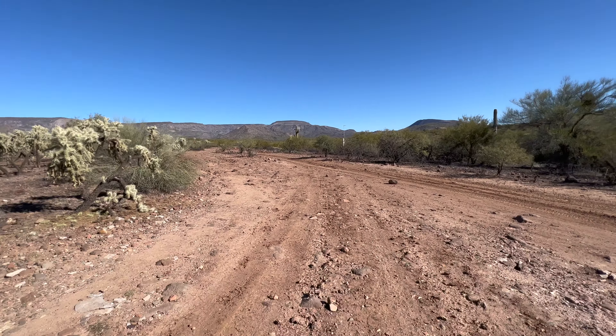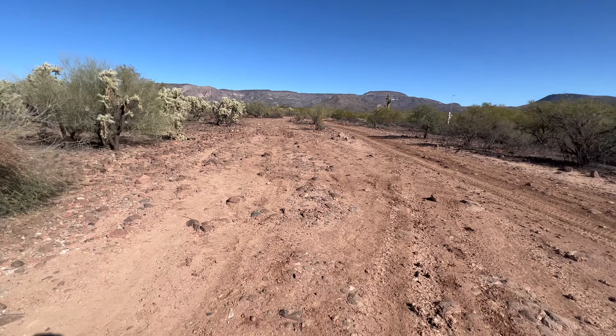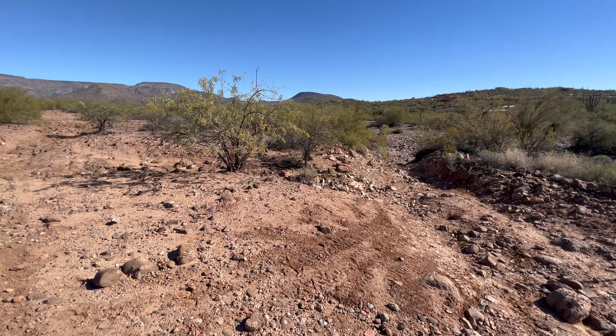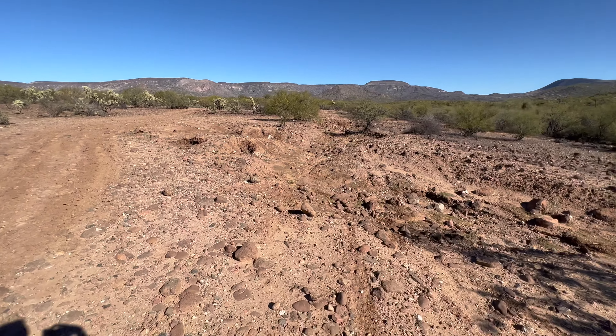We're going to make our way along this road. You could probably drive it if you had a four-wheeler or jeep, but it's way too rough for me. So we're going to be walking along — it'll be great. Clearly the erosive action of water has left its mark here.